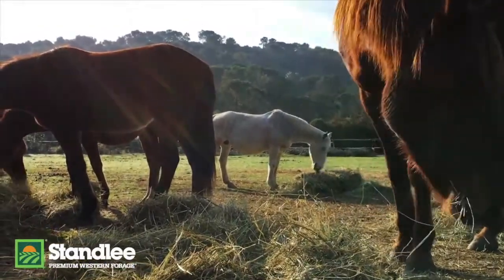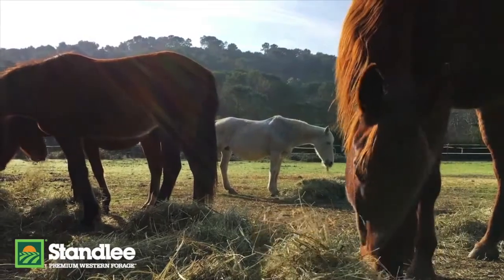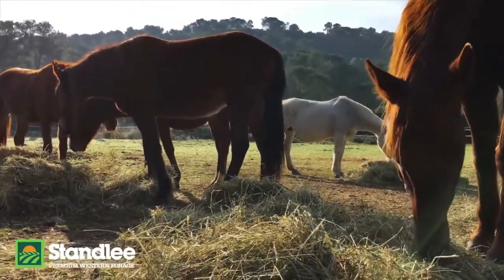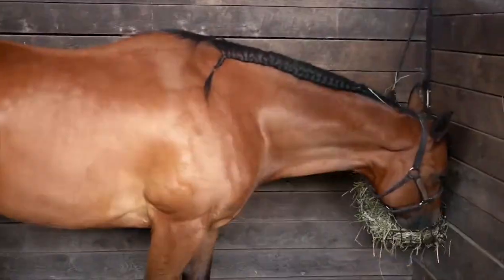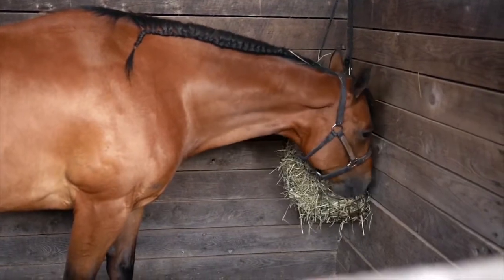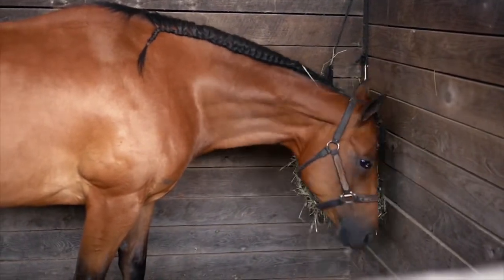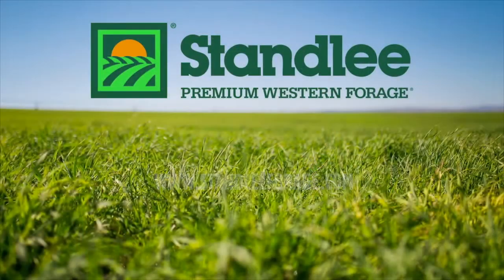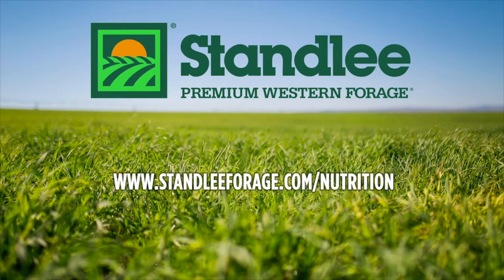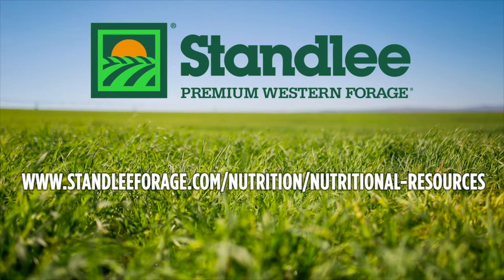In a natural free-roaming situation, horses graze nearly constantly throughout the day and night. When feeding horses in stables, it's ideal to mimic this feeding behavior. Horses in stable conditions should be fed their hay so they can pick at it continuously between feedings. Visit our website at stanleyforage.com under nutrition, then nutritional resources, to help transition your horse from winter to spring in the coming weeks.